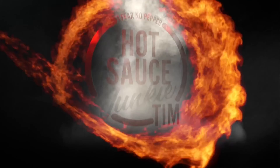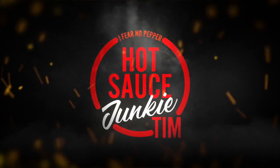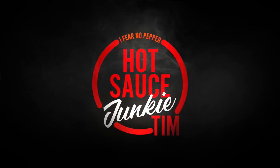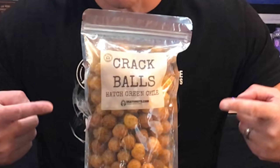Alright, check out my balls. I'm outside with Chuckie Tim, and today's show is going to be another spicy snack review for my good friend David Foy, owner of Blazing Foods slash deathnuts.com. It's going to be another installment to his crack ball lineup.